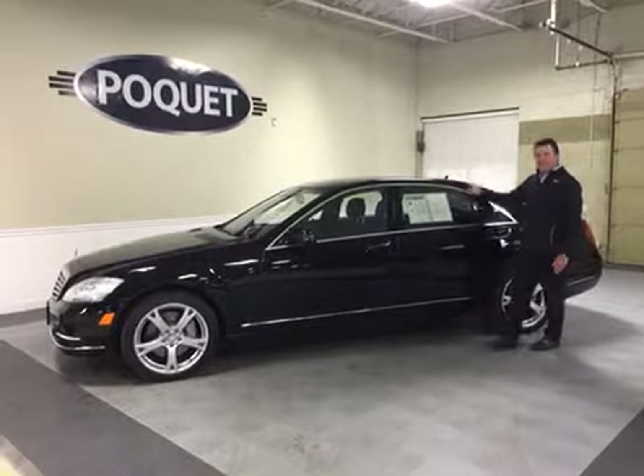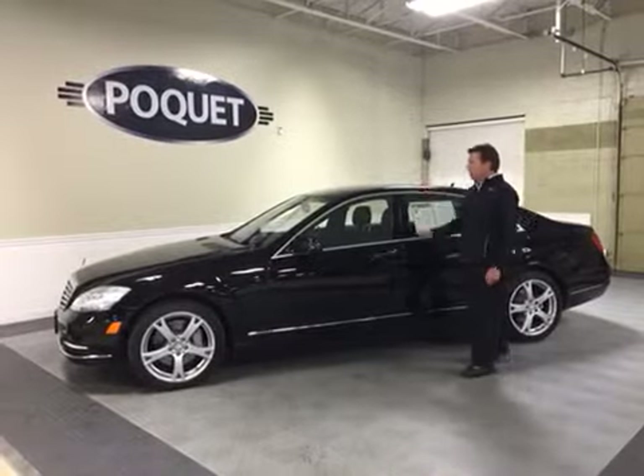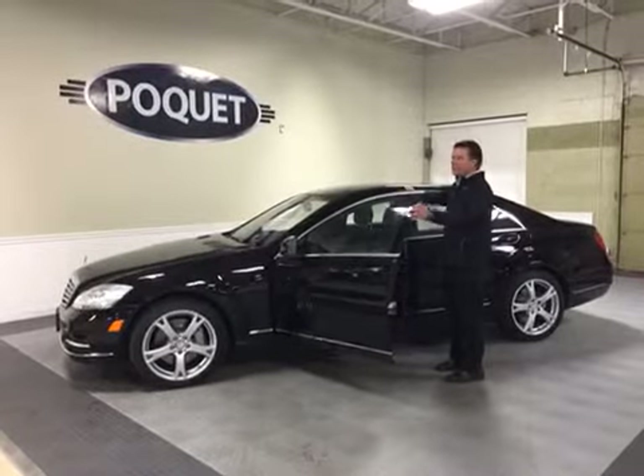This vehicle only has 10,000 original miles on it. Beautiful as you can see, black leather interior, and it has the heated and ventilated seats.